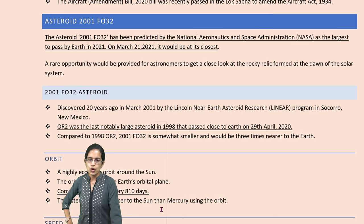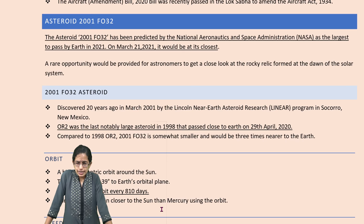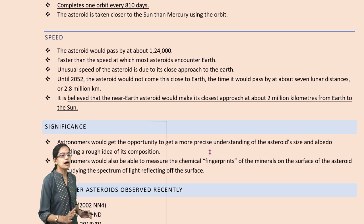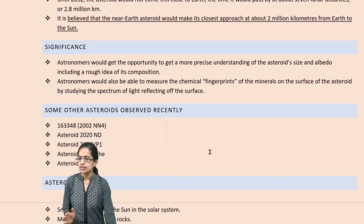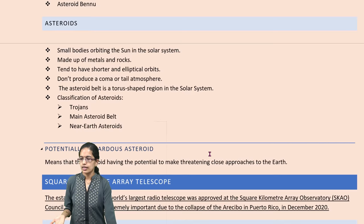The next is asteroid 2001 FO32, predicted by NASA as one of the largest asteroids to pass by the Earth in 2021, and also the closest. It was discovered nearly 20 years ago and would pass at a very fast speed, faster than normal asteroids. There are numerous other notable asteroids as well.